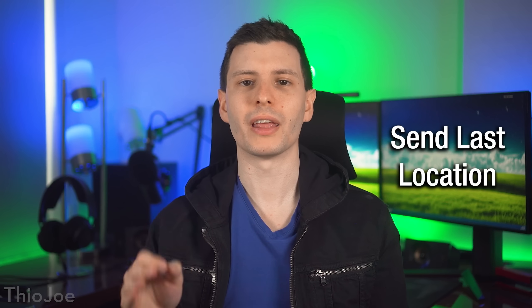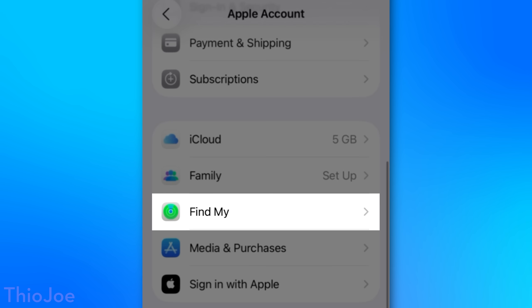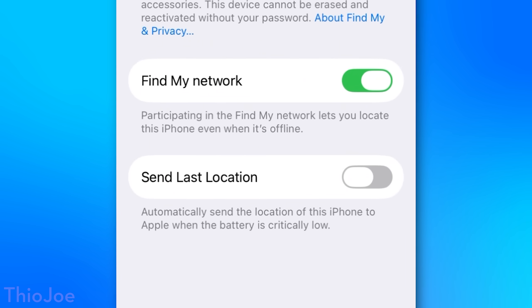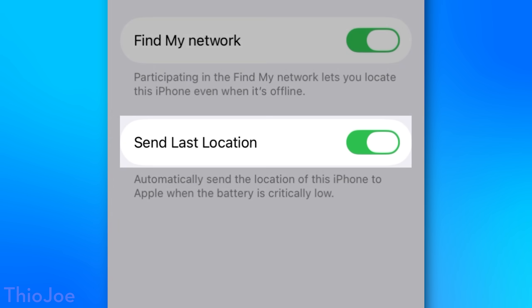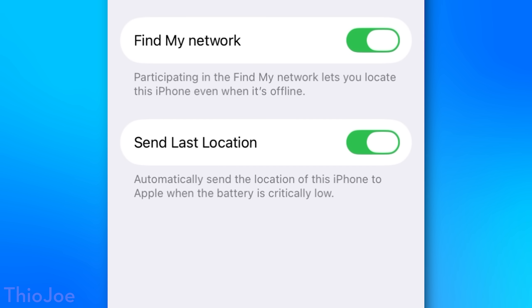Next up is a Find My setting called Send Last Location. You can find this under Settings, then click your account at the top, then Find My, Find My iPhone, and then enable the setting called Send Last Location. This makes it so if your phone's battery is critically low, it will actually send off one last location, so that if you go to check its location — if you lost it or something — it'll have it. This is probably more useful if you legitimately can't remember where your phone went, as opposed to it being stolen. Apparently for privacy reasons, Apple does not actually check and store the location of your phone constantly — it's only if you do a Find My check on the location of the phone, normally at least.